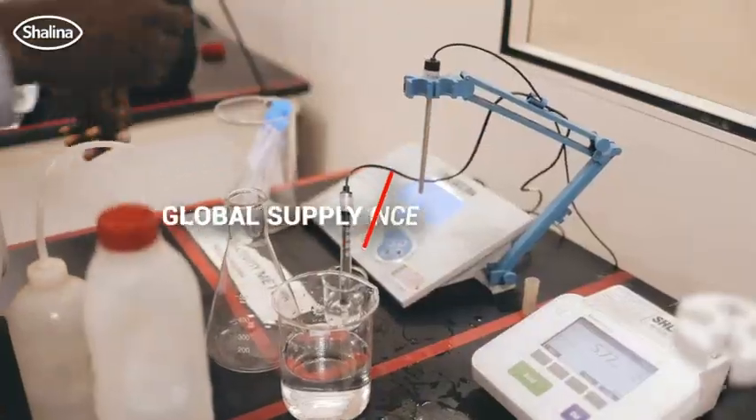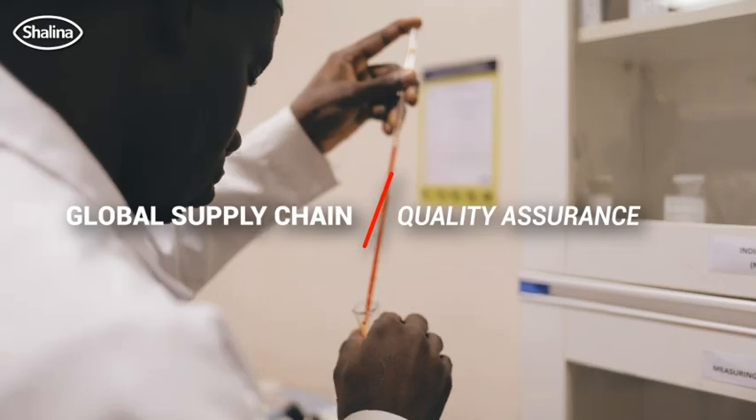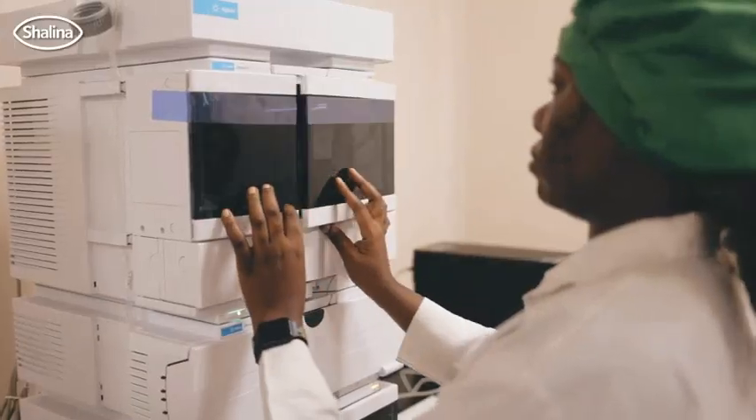Our supply chain is very global in nature. So we have offices across the world ensuring that we first of all qualify our suppliers as meeting the quality standards. Good manufacturing practice, along with the quality controls, give us what we call quality assurance.